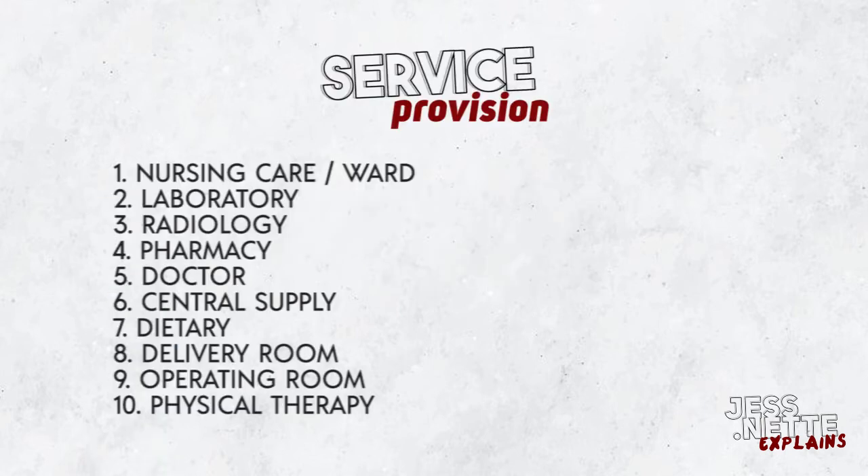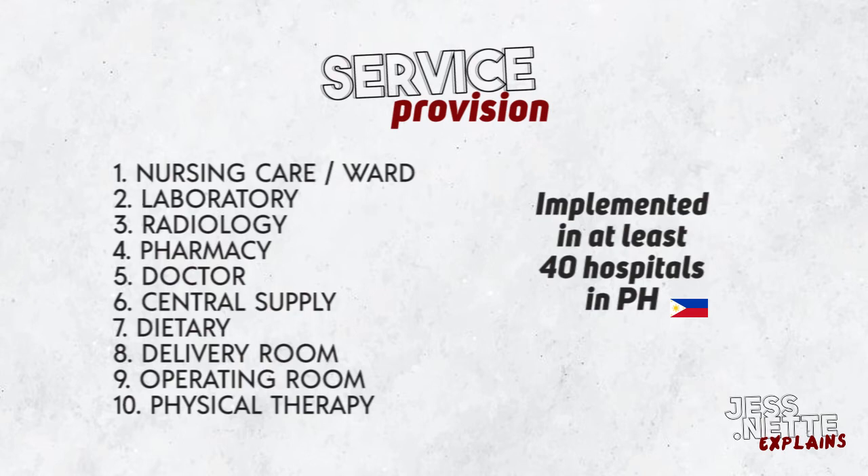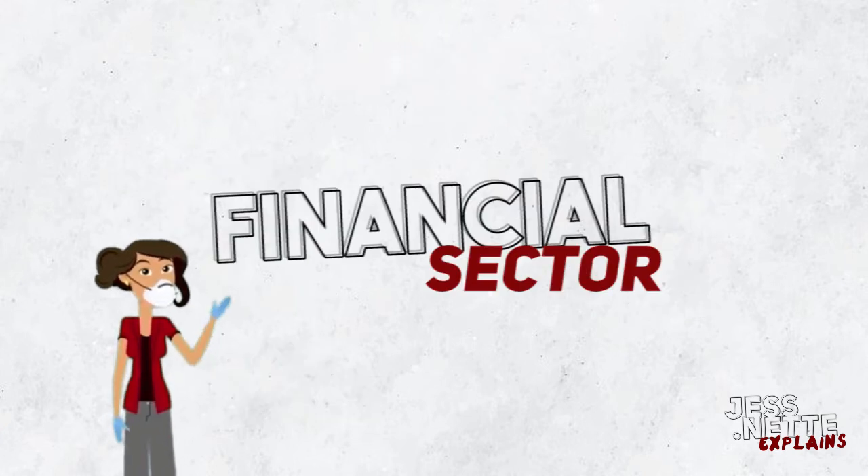Service provision includes nursing care or ward, laboratory, radiology, pharmacy, doctor, central supply, dietary, delivery room, operating room, and physical therapy.